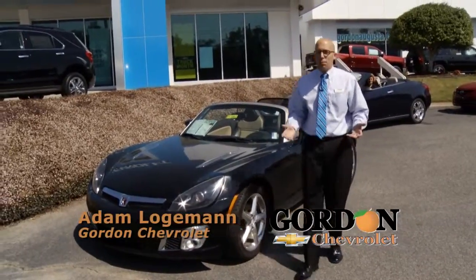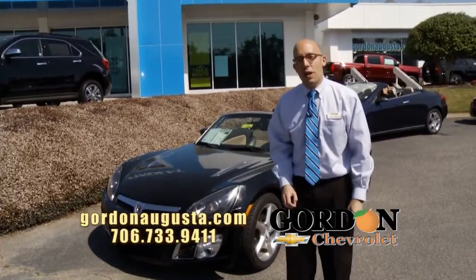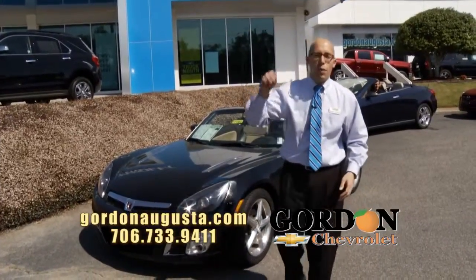Alright, we're back at Gordon Chevrolet and it's springtime. That pollen's in the air, eyes are a little itchy, but we want to get that car that's going to give us that nicer, more comfortable ride as this weather gets better.